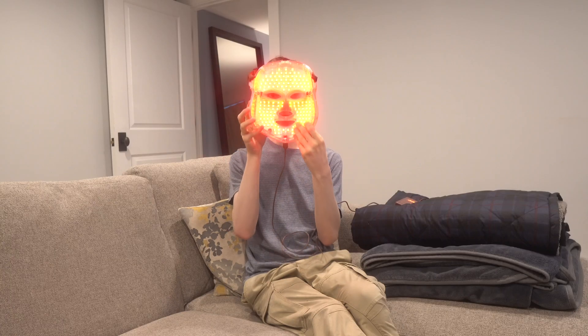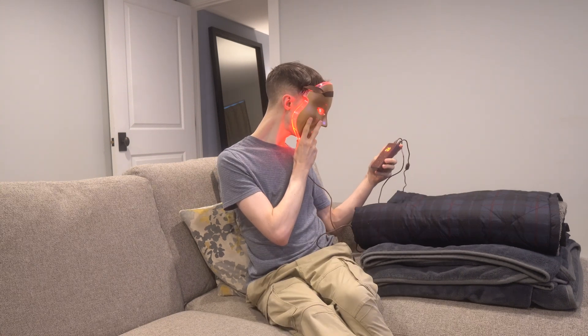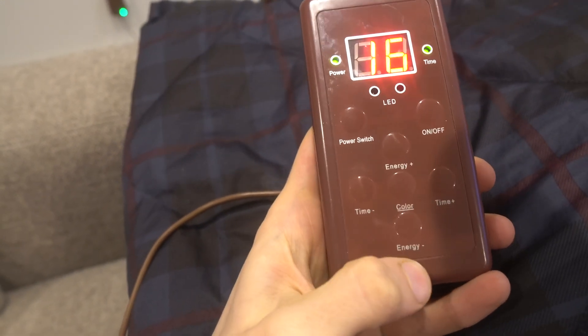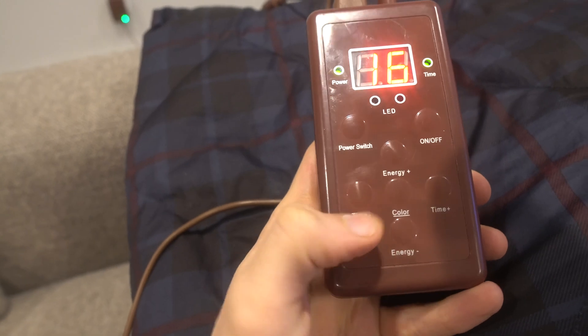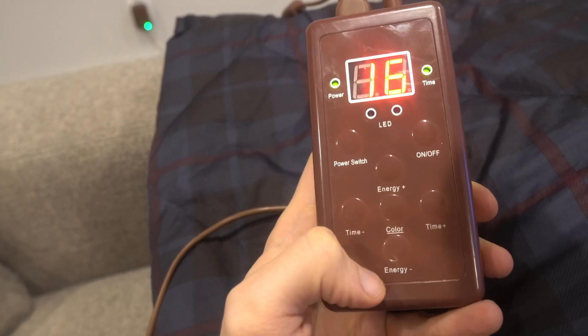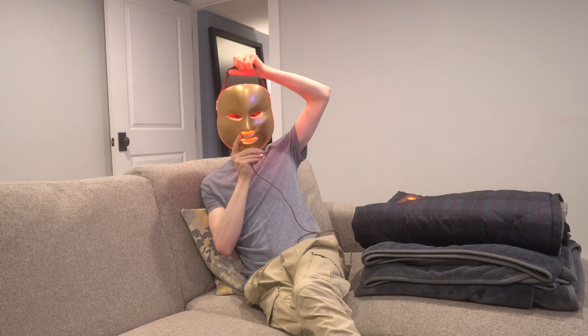For me, I use red light therapy conservatively — about two to three times a week, which aligns with what most studies use in their protocols. I use the MZ Skin red light therapy mask, which was gifted to me. I really like it because it has a timer and also has different color settings — red, blue, green, and white light — each with different functions for different outcomes. For anti-aging, I just use the red light, at about 20 minutes each session, two to three times a week.